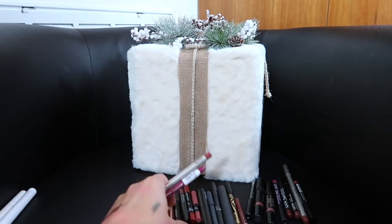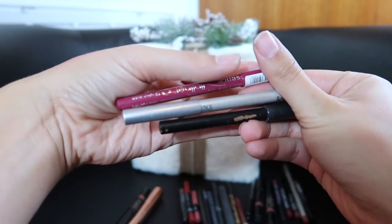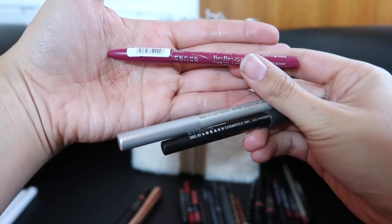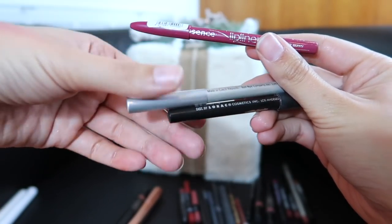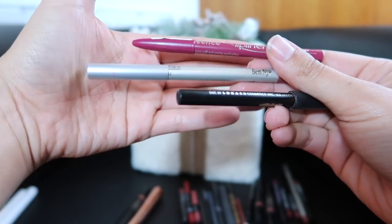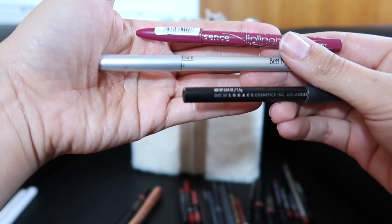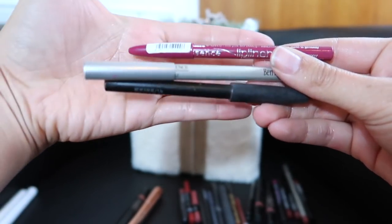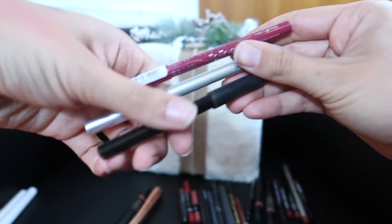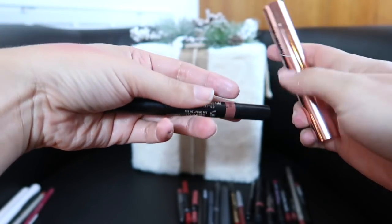Lip liners I'm getting rid of: the liner in Honeyberry — it's a terrible liner, I'm tossing it. This liner by Ben Nye is in Salsa — I own a big size of this that I love, so I'm going to give this smaller one away for someone else to try. And then this one by Lorac I've had for years — it's just time to let that go. And this Nudestix pencil dries my lips out, so I'm getting rid of it. I'm also getting rid of this Laga Cloud Lips — it does the same thing as a ColourPop dark shade, but it doesn't last long and bleeds out of my lip line.